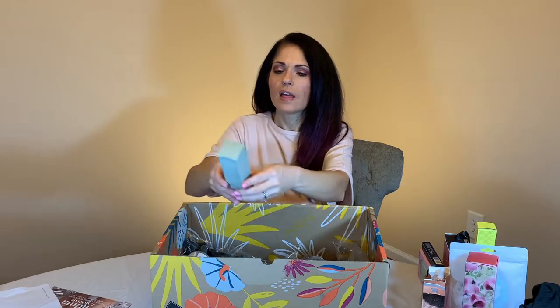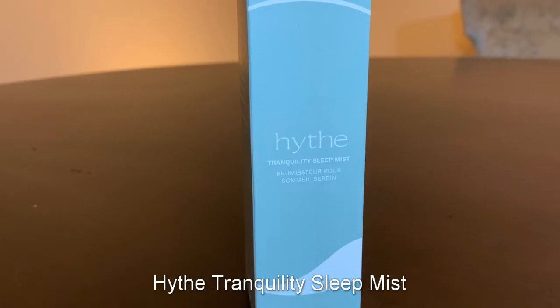This is Heif Tranquility Sleep Mist. I think this is something you spray on your pillow and it's supposed to make your pillows smell good. Their mission is to amplify your inner and outer beauty while you sleep. It's lavender scented. The thing is I wear a CPAP mask, so I don't know if I'm really going to smell it — but I could give it to one of my kids to spray on my husband while he doesn't notice.